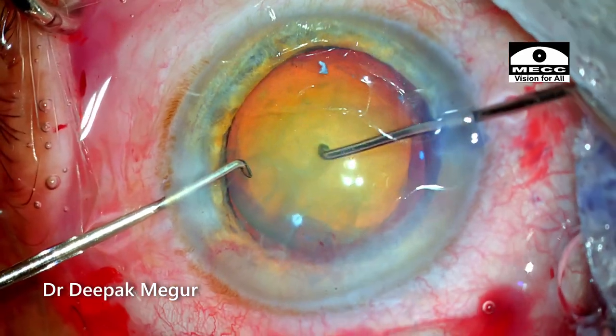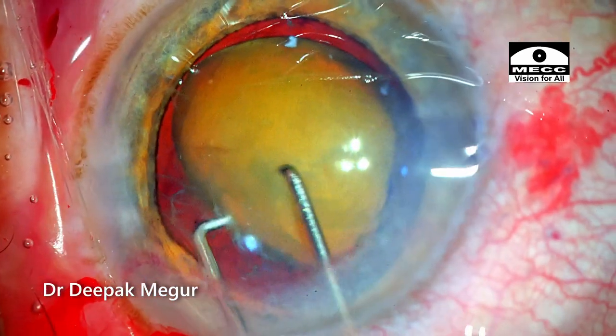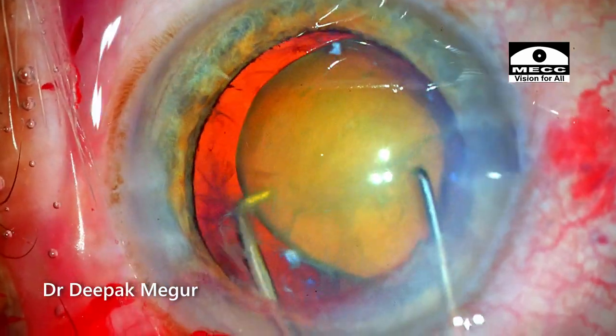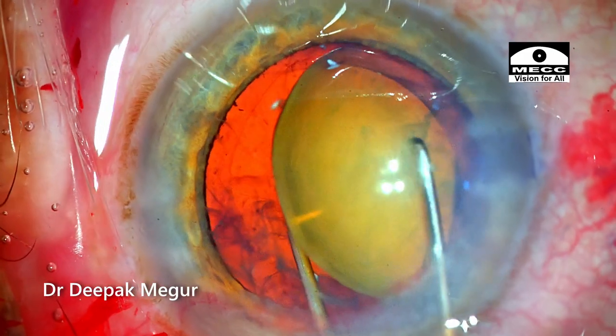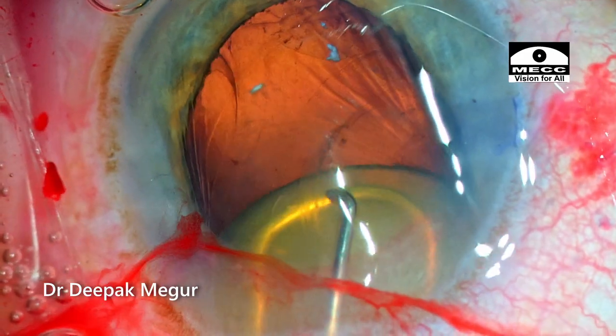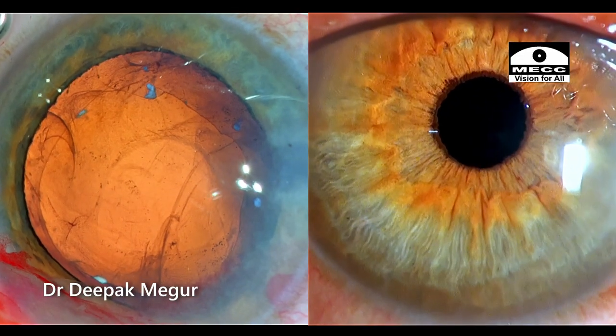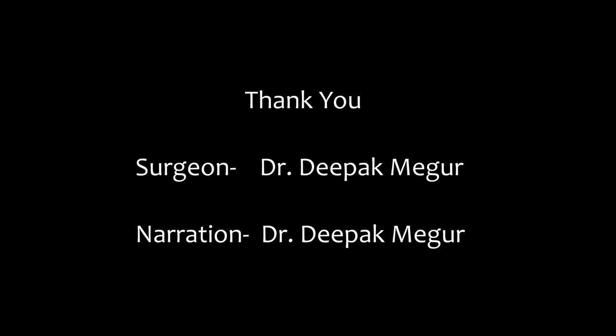Once the bag got stabilized, prolapsing the nucleus out was easier. If I had tried to prolapse the nucleus without putting in the ring, the chances of losing the bag would have been enormously increased. Using the right OVD and timely insertion of the CTR really helped us to save the case and to save the bag. Thank you for watching and I hope you found this helpful.